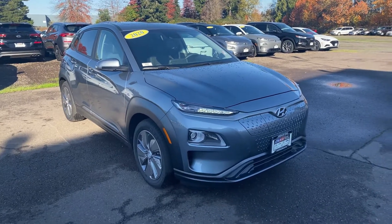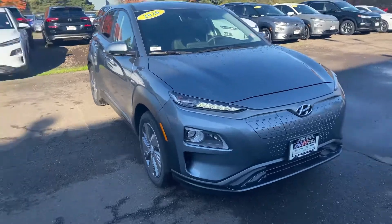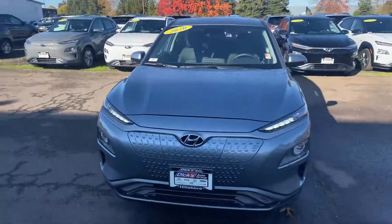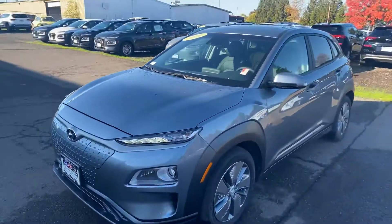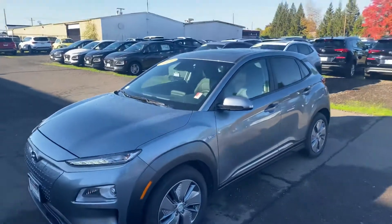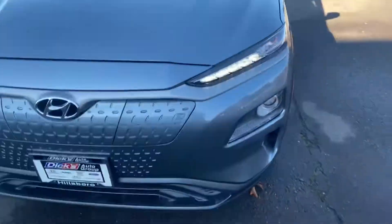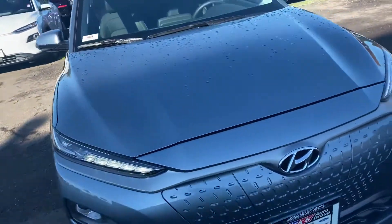Hello, this is Dan over Hillsborough Hyundai making this quick video on that 2020 Kona EV that you inquired about through our website this morning. Just making this quick video to kind of show you the car that you picked out, so you can have a better idea of what it looks like in person. Not sure if you've seen any of these on the road or in person before, but I'm going to give you a quick little rundown of where everything is and how everything works.